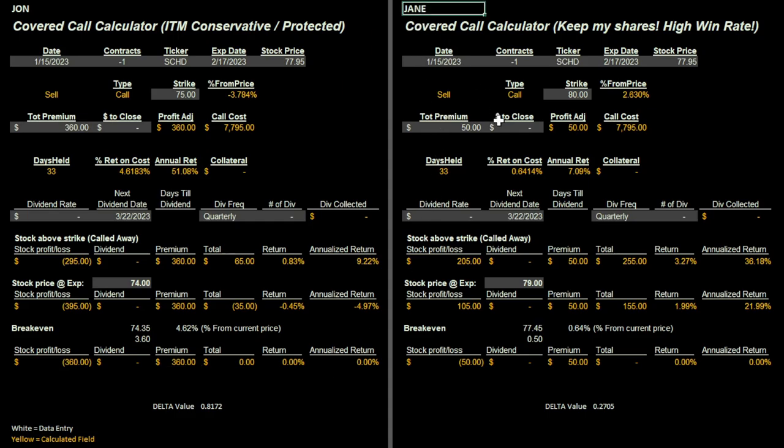In our second example, Jane is being fairly conservative — she wants to keep her shares, she's had them a long time, and she just wants to generate a little extra income. Same date, one contract, SCHD, same expiration, same stock price. She's selling a call at an $80 strike price versus John's $75. The stock has to rise 2.63% for this to trigger. For that call option, she receives $50 in premium. She's got 33 days till expiration. There's no dividend due until after expiration, so we can ignore that.